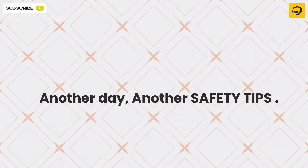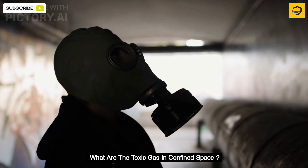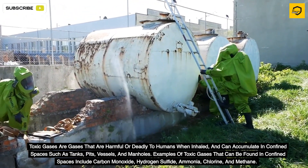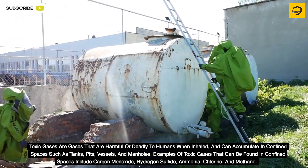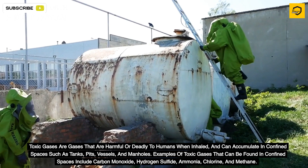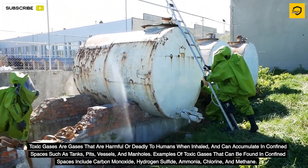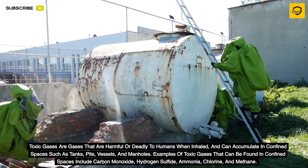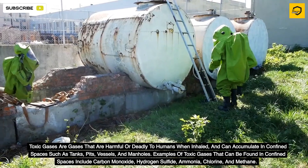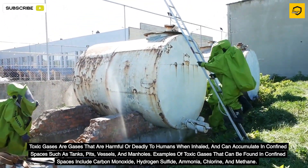Another day, another safety tip. What are the toxic gases in confined spaces? Toxic gases are gases that are harmful or deadly to humans when inhaled, and can accumulate in confined spaces such as tanks, pits, vessels, and manholes. Examples of toxic gases found in confined spaces include carbon monoxide, hydrogen sulfide, ammonia, chlorine, and methane.